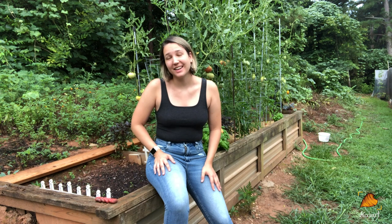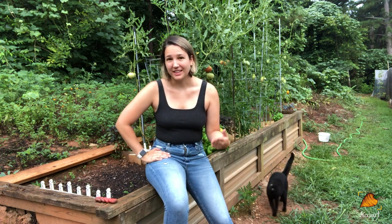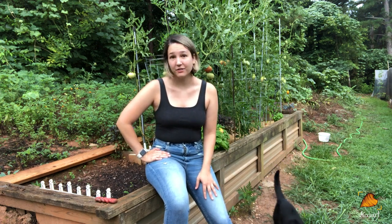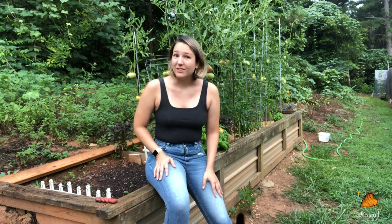Hey, I'm Rachel and welcome back to Oxheart Gardening. Today is our week 19 garden tour. We're coming up on 20 weeks and this is the point in the season where we start thinking about the fall garden. Now if you're new to the channel, welcome. My name is Rachel and I'm gardening here in South Carolina, Zone 7B.